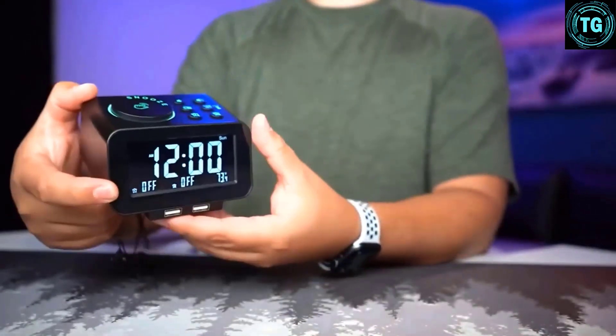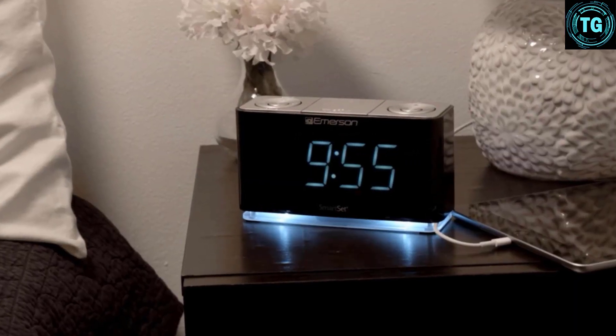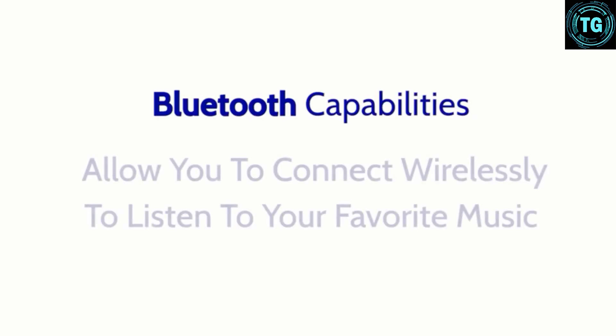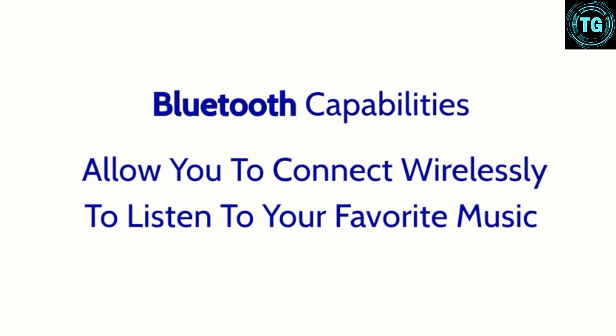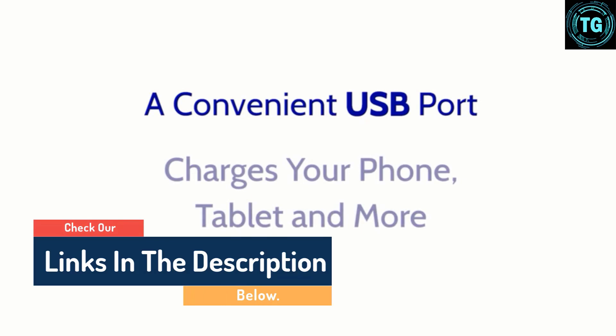Hello guys, today in this video we are going to help you find out the best clock radio on the market. I made this list based on my personal opinion and tried to list them based on their quality, durability, customer review, and more. If you want to see their price and find out more information about them, you can check our links in the description below.